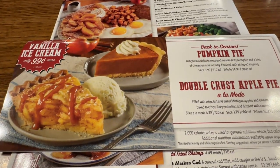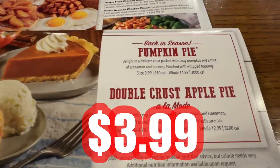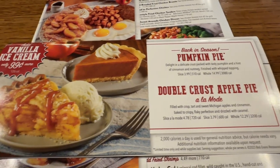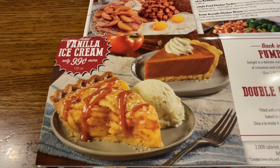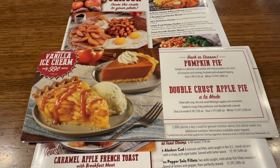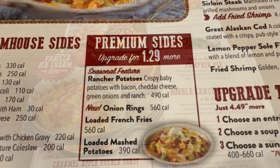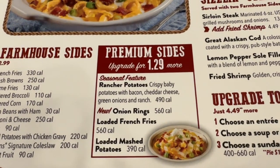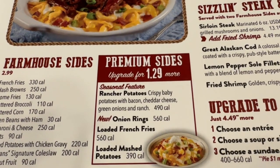And here are your desserts — back in season: pumpkin pie and double crust apple pie. There they are, guys — that is your fall menu. The two new sides we showed you, you can upgrade on your meal to them for $1.29 more.